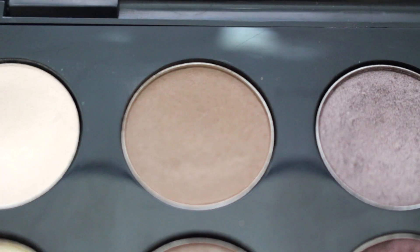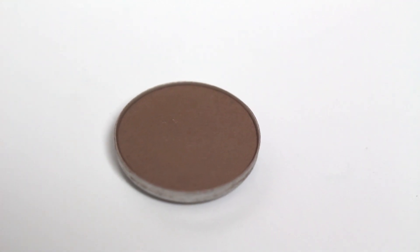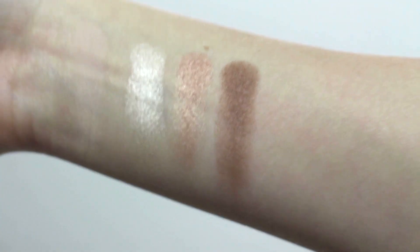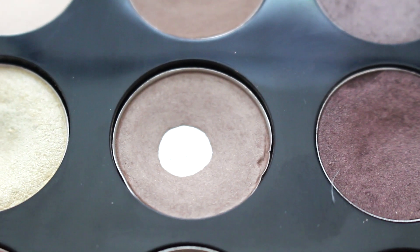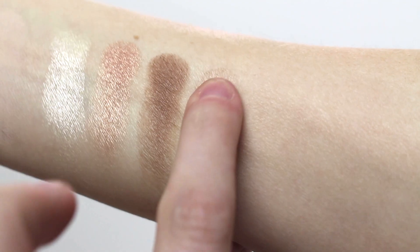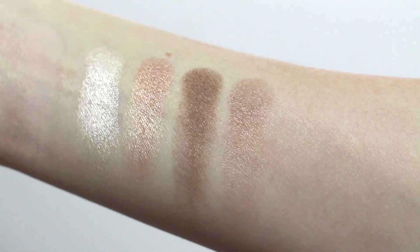Next we have Cork, which is just a warm medium brown color. You can use it as a transition color, in your eyebrows, or whatever you want — it's just a pretty standard eyeshadow. Then we have Aera, which is my favorite transition color. It is so gorgeous blended out with a darker color and as a pop on the crease. It has a slight sheen to it but nothing shimmery, which makes it super blendable.